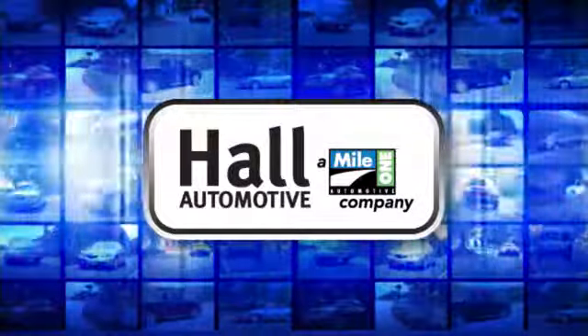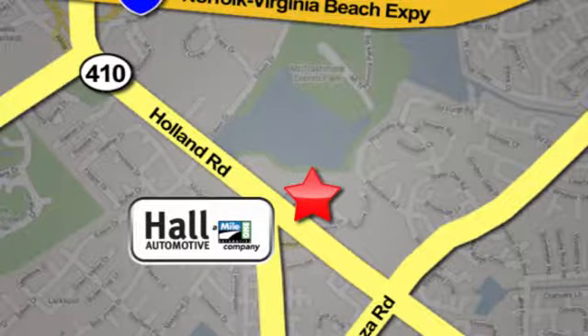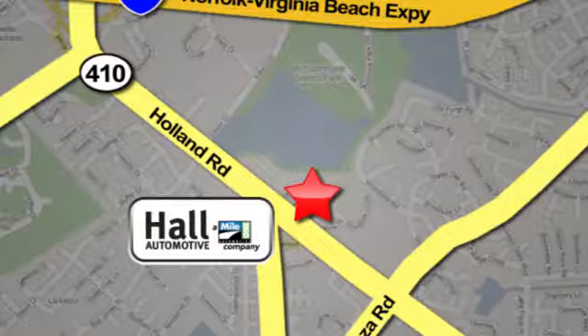Hall Automotive — more cars, great people. Hall Mazda, a Mile One company, is conveniently located at 4372 Holland Road in Virginia Beach.